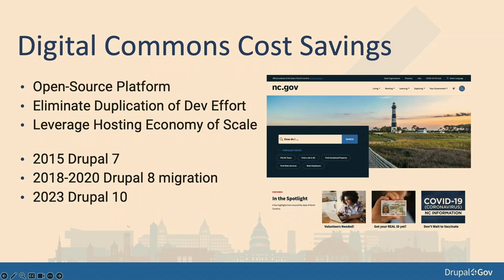We're now starting to expand the savings and benefits of this platform into local government for the state of North Carolina.